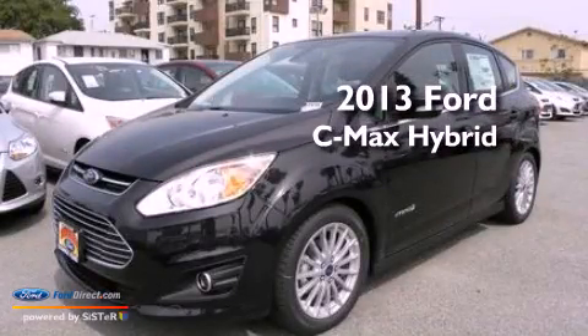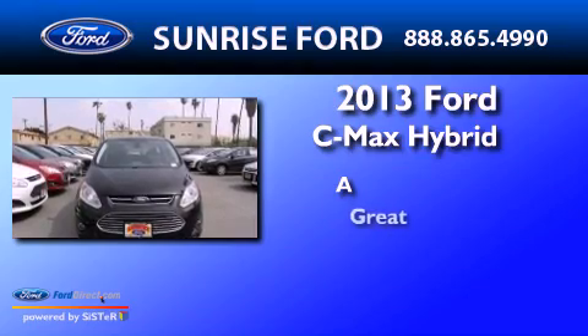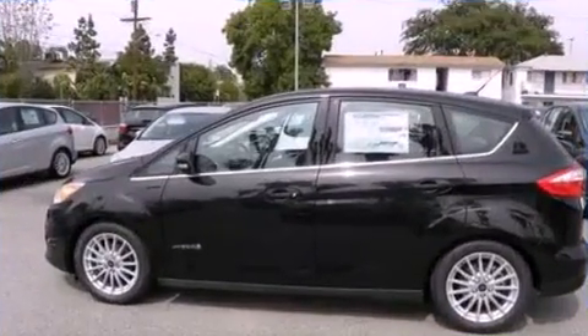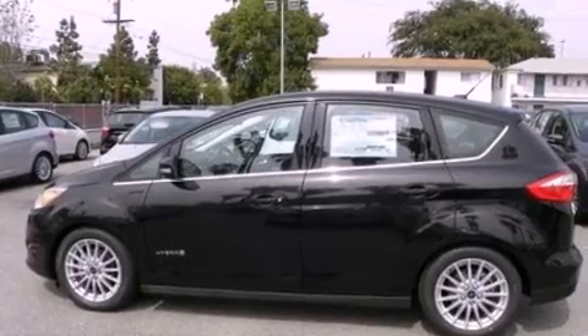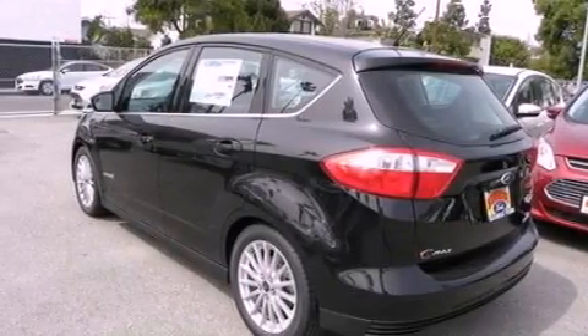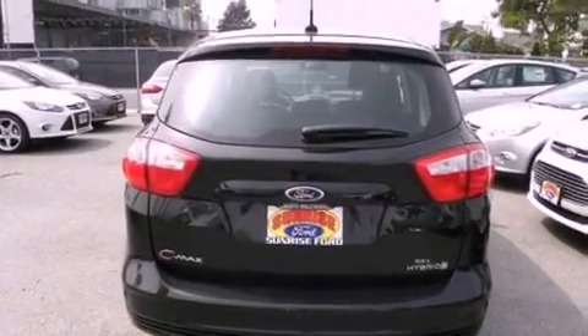This is a brand new 2013. Its top features include heated front seats, a low tire pressure indicator, 100% commercial free Sirius satellite radio, aluminum wheels, and traction control and stability control systems.